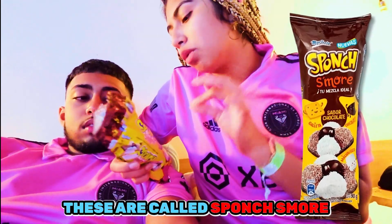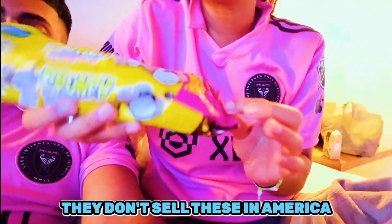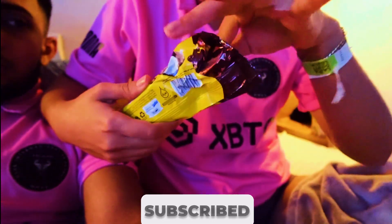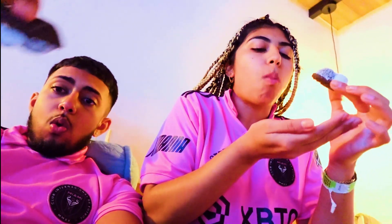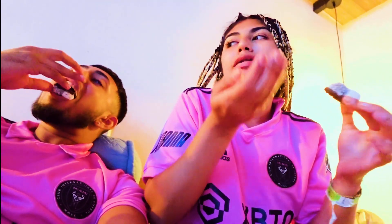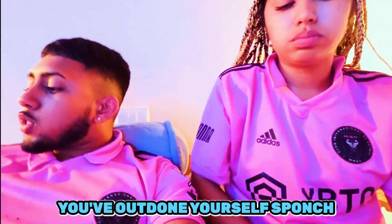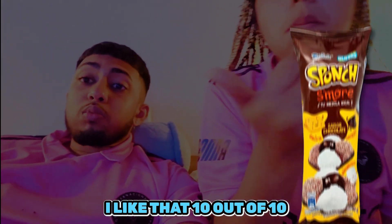I was also hungry during the car ride so I grabbed one or two of these - they're called sponge cakes. That's what they look like. They don't sell these in America - I've never seen one in my life. When I saw them at the store, I was like 'I need one.' It's just exactly like I remember - really good. I like it, I would definitely eat this with some coffee. I give it ten out of ten.